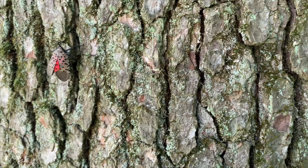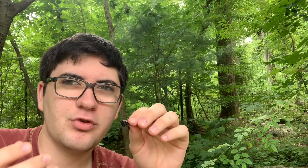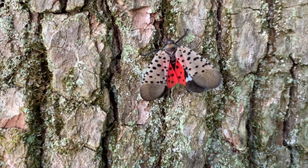Since they have few predators in North America, they can spread unchecked. Like most of their planthopper cousins, they can't really fly very well. They hop, and then they sort of flutter for a couple of yards, then they alight down, and then they do the same thing again.